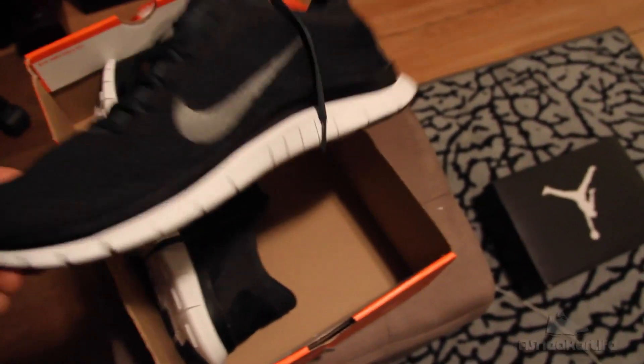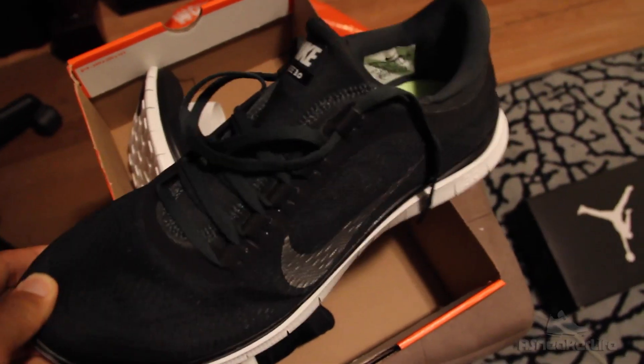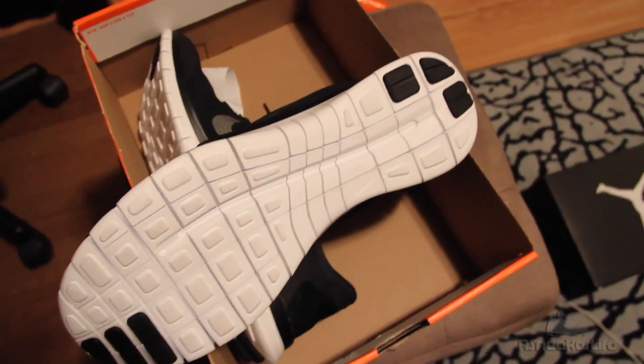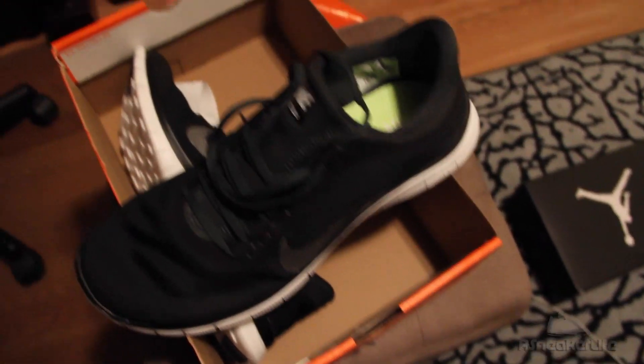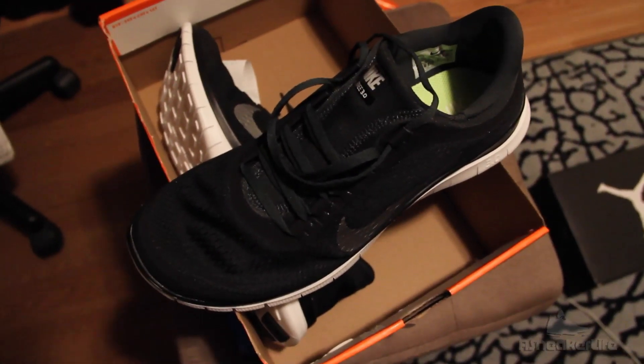So comfortable — I wore my Corcs there and I was just like, let me try these on real quick. Man, super comfortable. Like I was saying, the 5.0s — that shoe is not comfortable at all. If anything, I'm gonna go with this shoe. The 3.0 is the most comfortable Free Run I've ever had or ever will have. That's my little pickup.